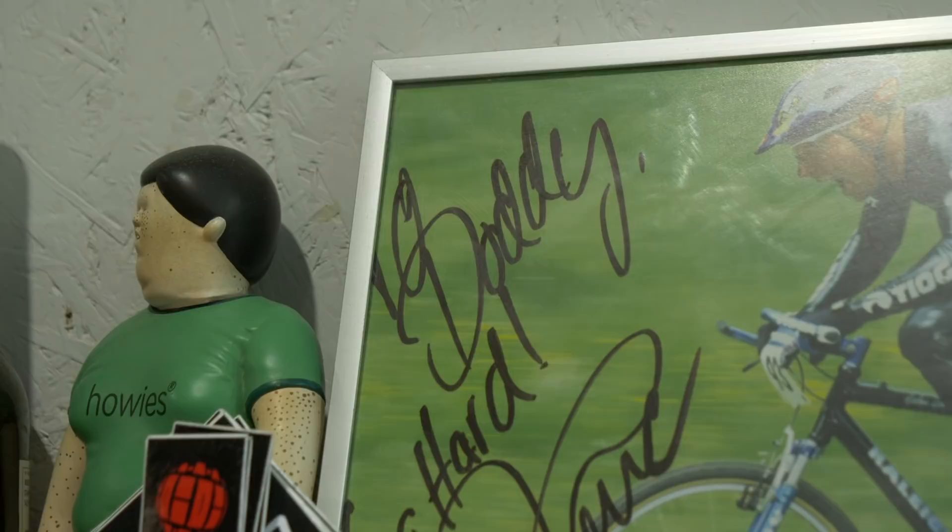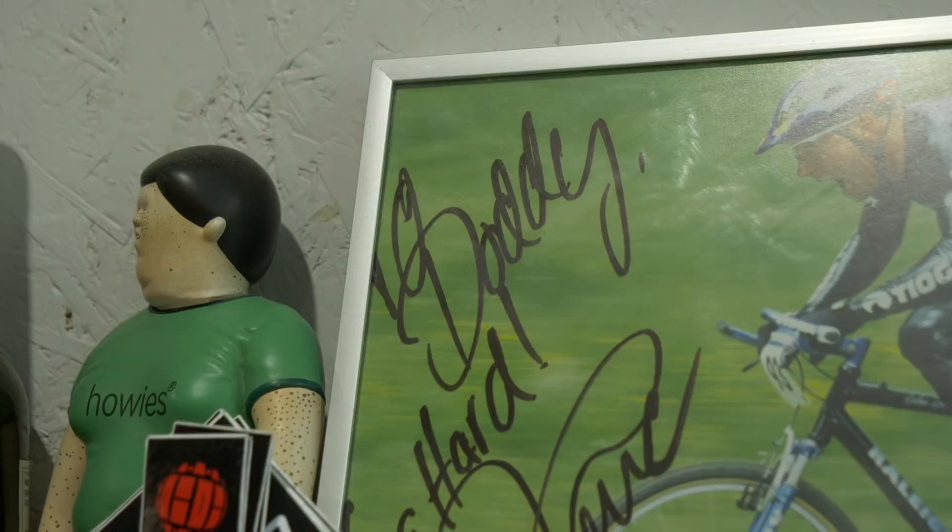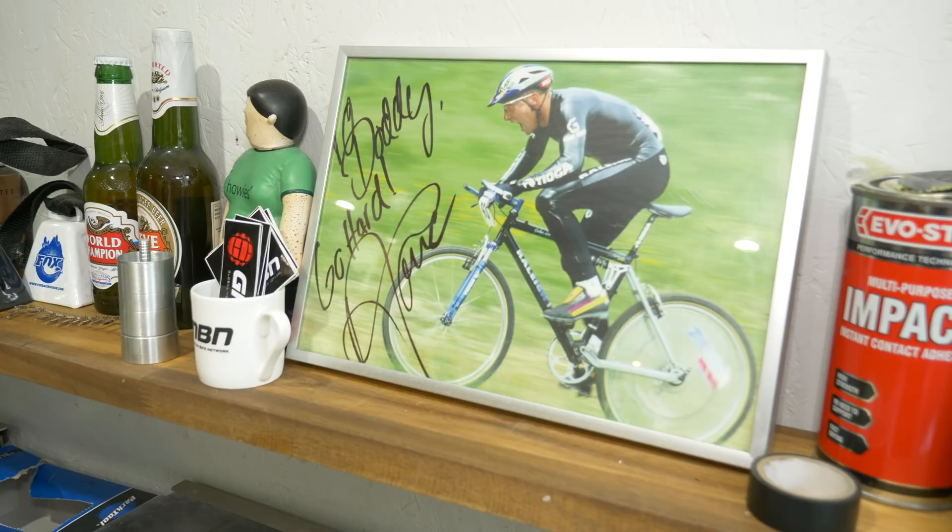This one is my favourite all-time rider — that's John Tomac. It says 'Doddy, go hard, Tomac.' To me, as a kid growing up watching mountain biking on the TV and in all the magazines, Tomac was the one to beat. Inspirational guy.